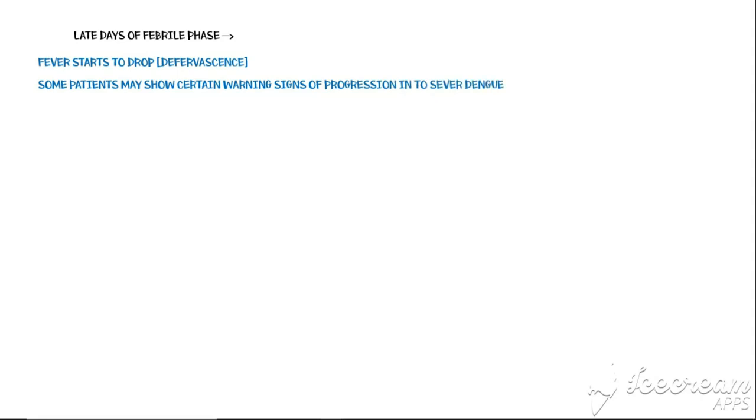As the patient reaches the late days of the febrile phase, fever starts to drop — this is called defervescence. However, some patients may show certain warning signs of progression into severe dengue, including persistent vomiting, severe abdominal pain, difficulty in breathing, and restlessness.